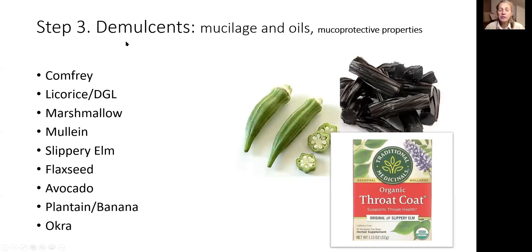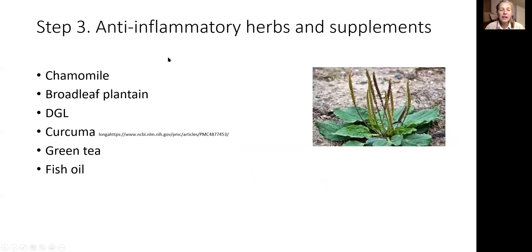Start with L-glutamine as a restorative. Choose something from the demulcent category — for example, throat coat tea and licorice. Eat an avocado per day, half a banana per day, and okra in soups and stews. Choose something as an anti-inflammatory — DGL again, put turmeric in your soups and stews or when you cook rice. Eat fish or take a fish supplement. You can mix and match different anti-inflammatory substances to see what you need.